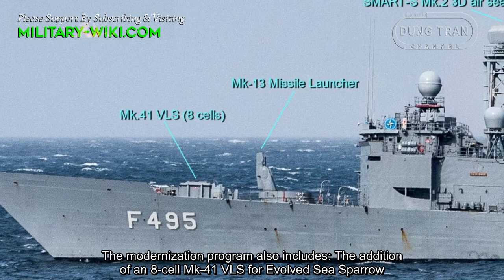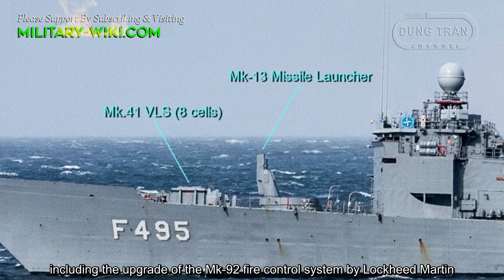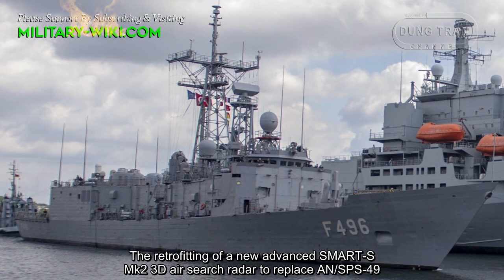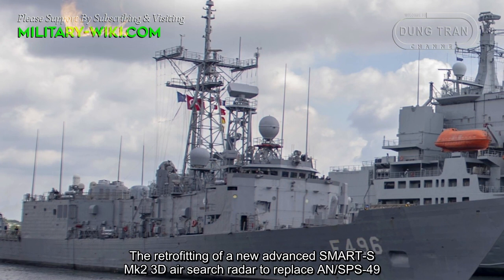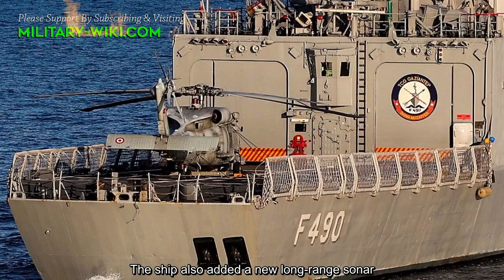The modernization program also includes the addition of an Mk41 Vertical Launch System for Evolved Sea Sparrow missiles, including upgrade of the Mk92 Fire Control System by Lockheed Martin. A new advanced Smart-S Mark II 3D Air Search Radar was also retrofitted to replace the AN/SPS-49, along with a new long-range sonar.